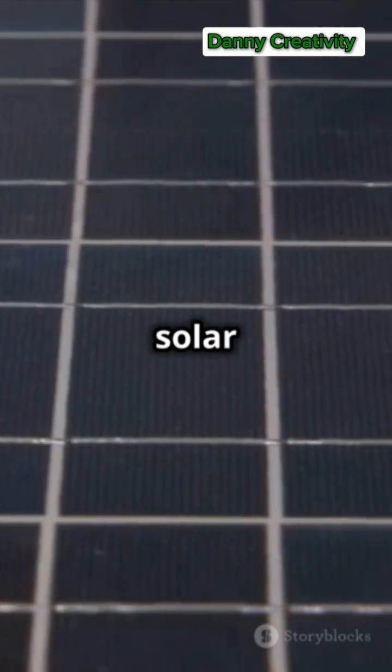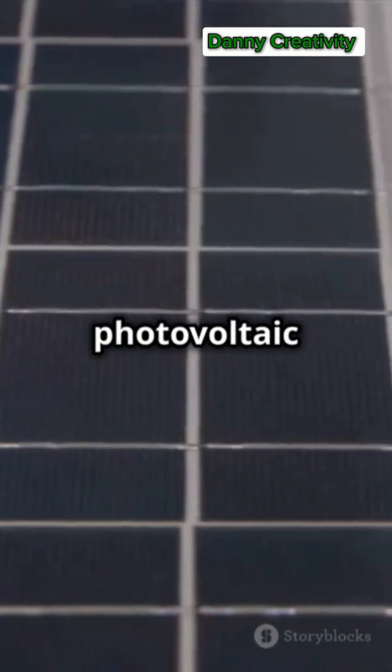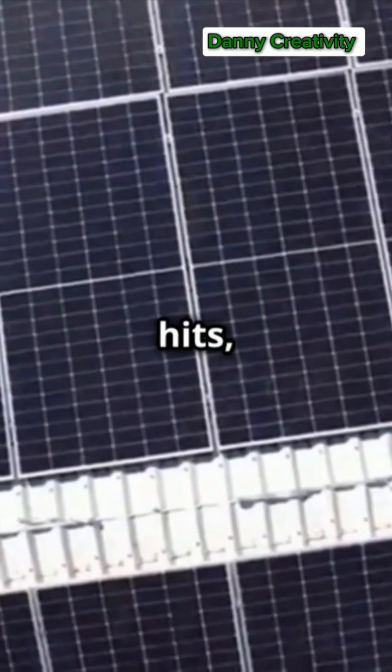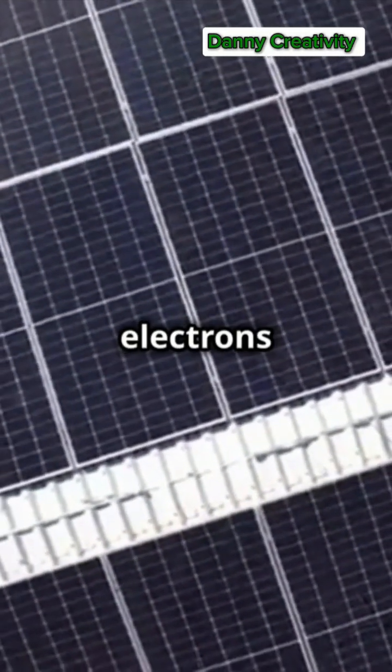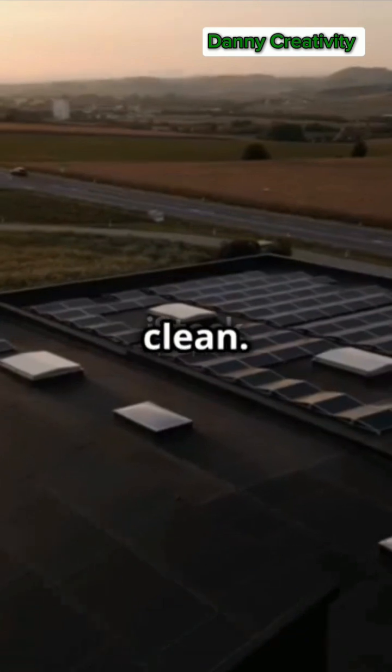Solar panels are made up of solar cells, typically silicon, that convert sunlight into electricity through the photovoltaic effect. When sunlight hits, photons energize electrons in the silicon cells, generating an electric current. This direct conversion makes solar panels efficient and clean.